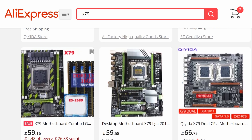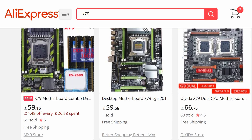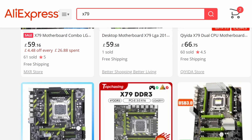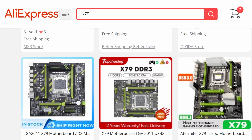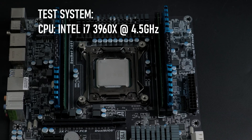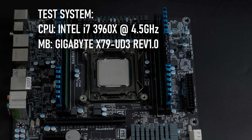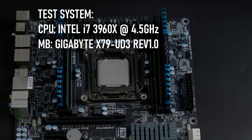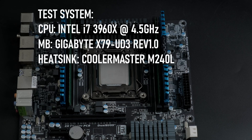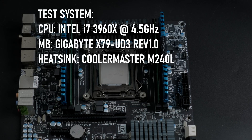While there is a solution from China in the form of new motherboards assembled from recycled chipsets to help sell the vast quantities of X-Server Socket 2011 Xeons being sold online, I have no personal experience with these, so I'd point you to Craft Computing and MirConst Hardware. For my test setup, I'm using a Gigabyte X79 UD3 picked up in a second-hand system from UK retailer CEX, and a Cooler Master 240mm AIO to keep temperatures in check.